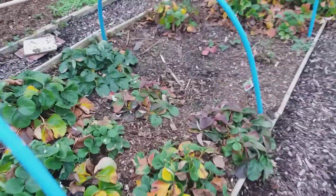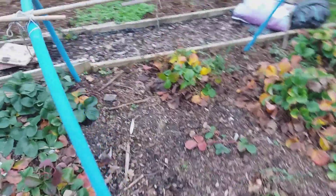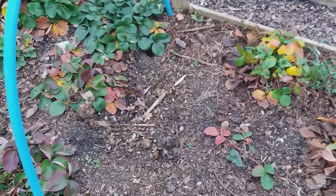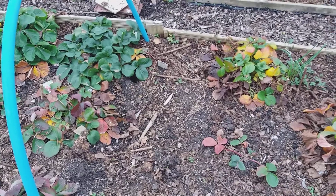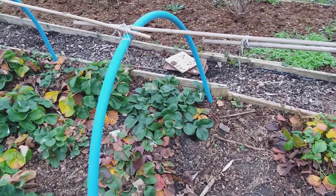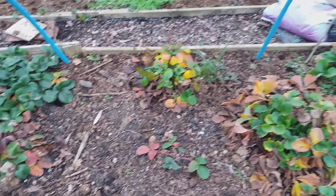Coming over to the strawberry patch — I'm not going to talk about strawberries today — but in the middle is a space where someone had grown horseradish and it just keeps coming up. It goes down in winter, it comes up in the spring, and it's a fight to kill it off.